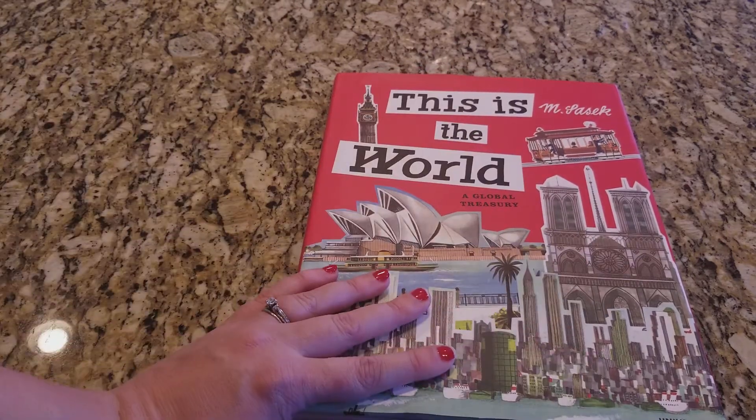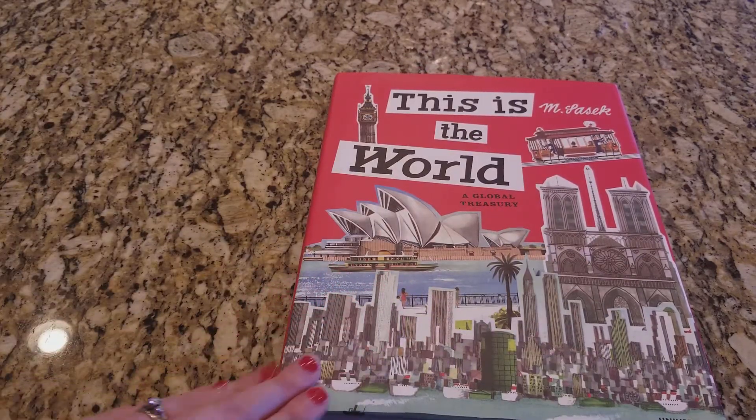Highly recommend it — even if you have to drop $40 on it, it is a book that would be well loved in any home library. Thanks for watching everybody, bye!